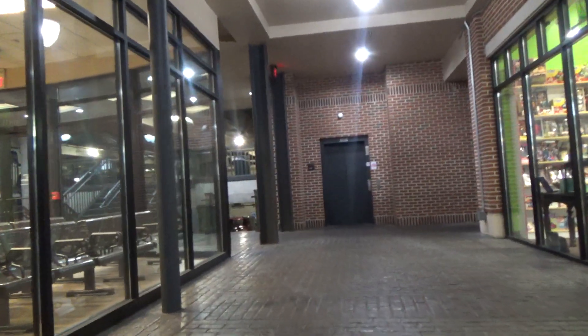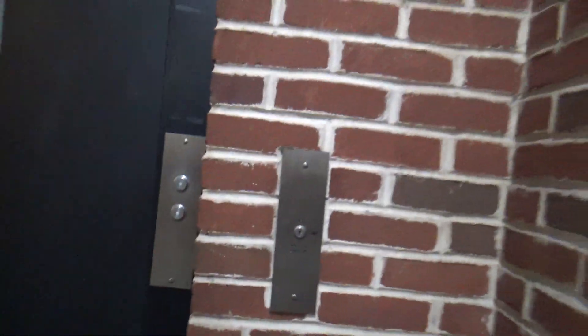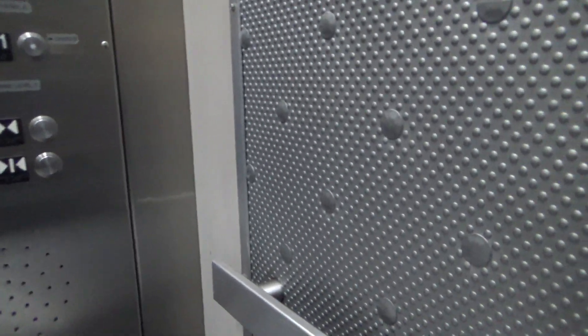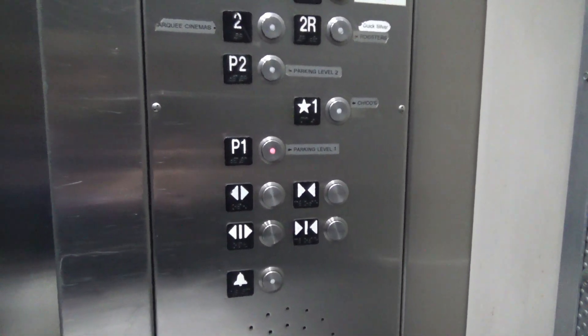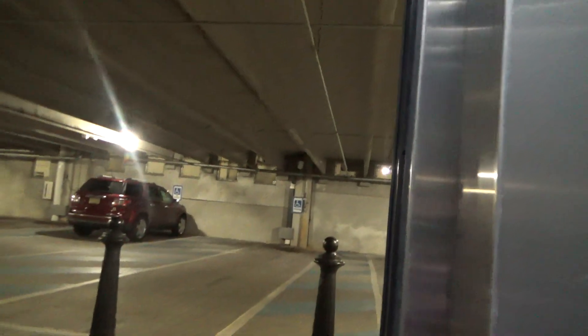All right guys, we are here at Pullman Square in Huntington, West Virginia, and what we got here is a Schindler P1 parking garage motor.